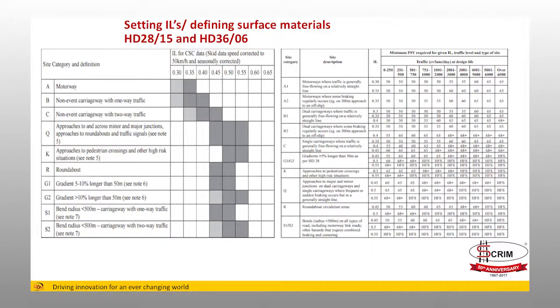There are local variations — some authorities work to their own investigatory level tables or their own PSV table. But essentially, what HD36 says when you drill down to it is: once you get to an investigatory level of 0.5, you're typically getting into the area where you are looking at high friction surfacing as the material that will give you a high confidence of that skid resistance being delivered.